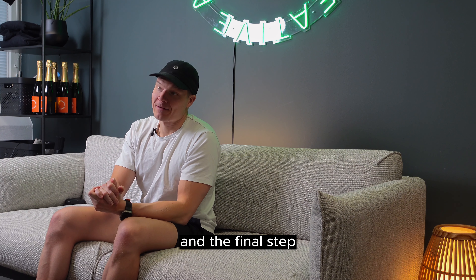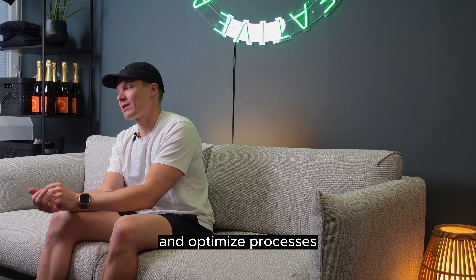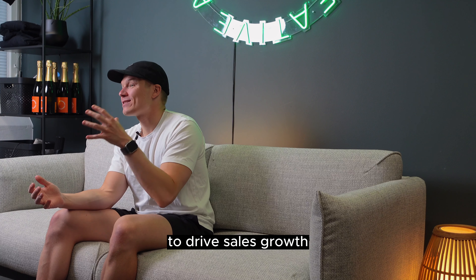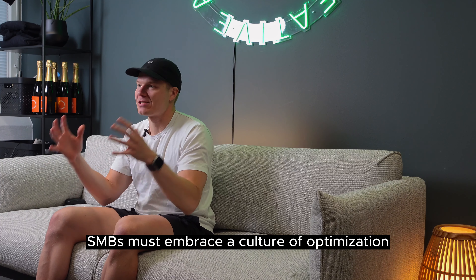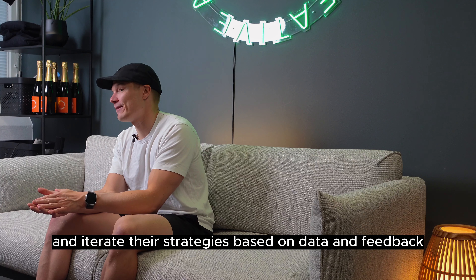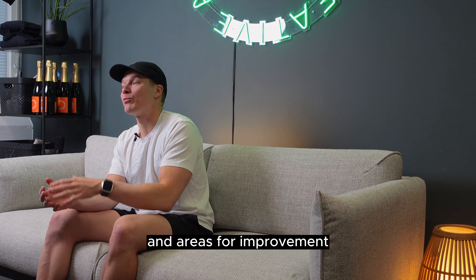The third and final step is to embrace continuous improvement and optimize processes. RevOps is a dynamic and iterative approach that thrives on continuous improvement. To drive sales growth, SMBs must embrace a culture of optimization. Encourage your teams to experiment, measure results, and iterate their strategies based on data and feedback. Regularly review and refine your sales processes to identify bottlenecks and areas for improvement.